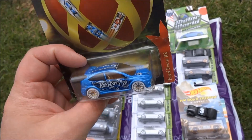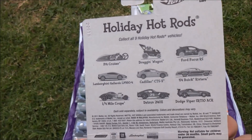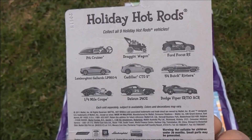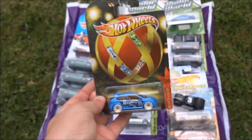So this is Winter Rally 2011 — it's a Hot Wheels Christmas car, Ford Focus RS. There are the other cars in the series: the Holiday Hot Rods. Liking that Datsun 240Z there as well, but we have that one already. Thank you very much.